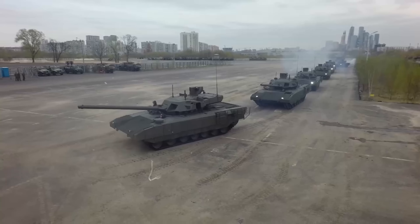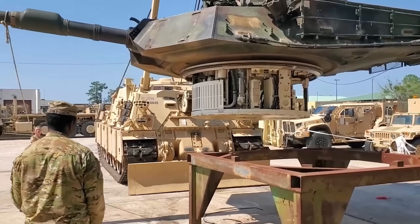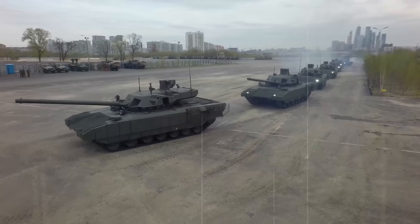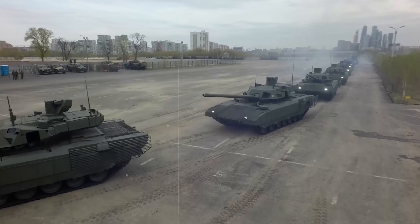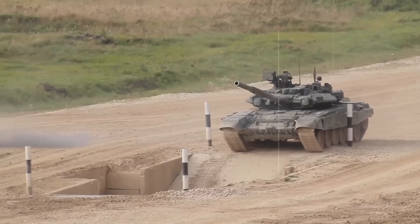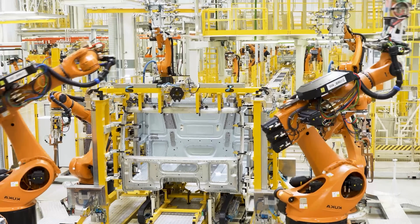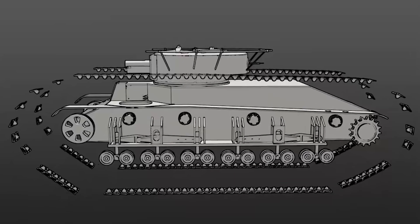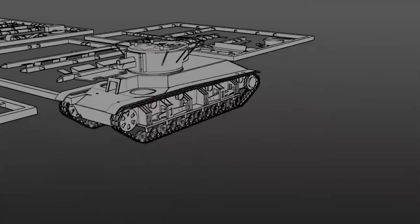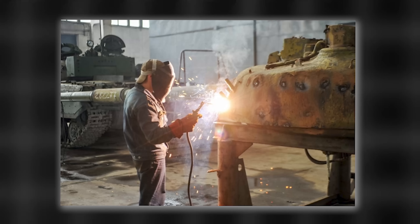Once the raw materials are prepped, massive hydraulic presses bend and shape the armor into its signature angular forms. These shapes aren't just for aesthetics — they're engineered to deflect incoming projectiles, reducing the chance of a direct penetration. Next comes assembly, and this is where automation takes over. Industrial welding robots precisely join each armor section together. Unlike human welders, these machines work with consistent heat and precision, ensuring strong, uniform welds with no weak points. Every seam is critical — if a weld fails under pressure, the entire structure could be compromised.